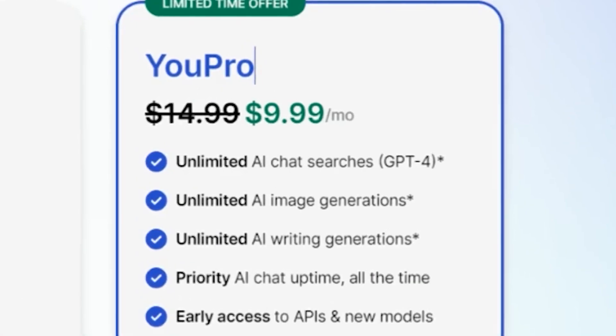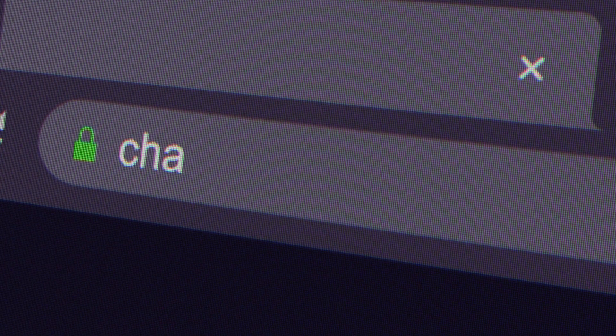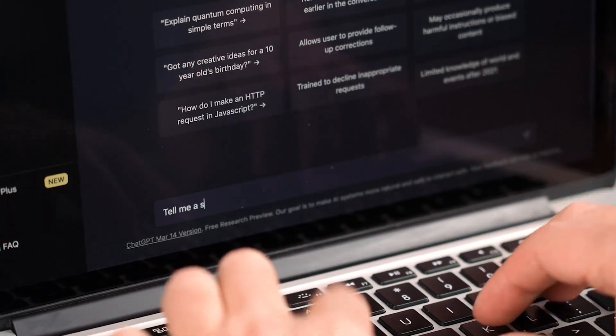It comes with unlimited AI searches with GPT-4 built in — and if you think about it, ChatGPT-4 costs $20 a month anyway. This cuts that in half.